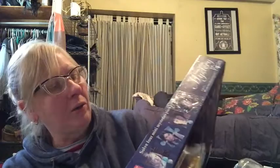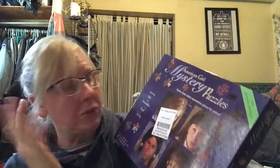This is American Girl Mystery Puzzles — paid a dollar for this. It's got four mini mysteries that you solve by solving four puzzles, featuring Kit, Samantha, Kaya, and Molly. They're 300-piece puzzles — even I could do those, I think. This is a little Tony Robbins journal that I'll probably list for about $10 or something. I paid 49 cents for it.